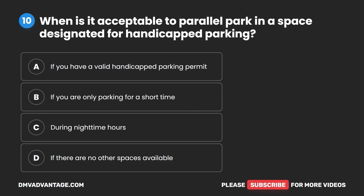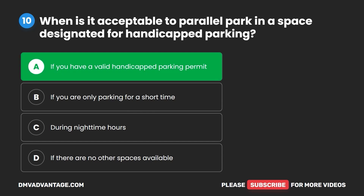Question 10. When is it acceptable to parallel park in a space designated for handicapped parking? A. If you have a valid handicapped parking permit. B. If you are only parking for a short time. C. During nighttime hours. D. If there are no other spaces available. The correct answer is A: if you have a valid handicapped parking permit.